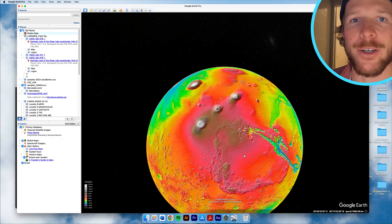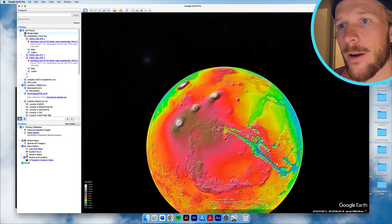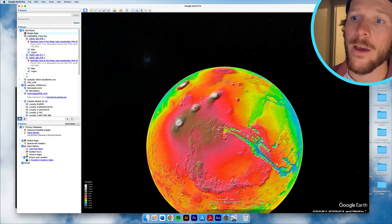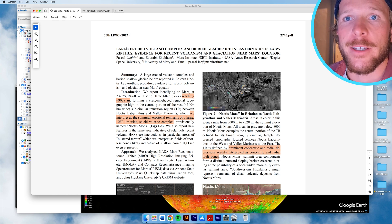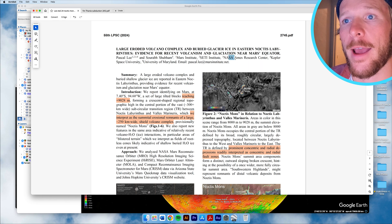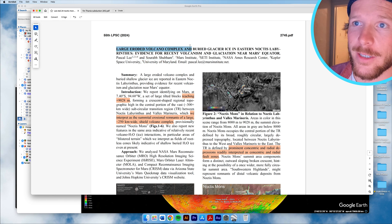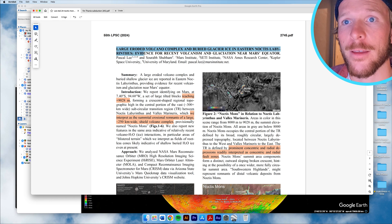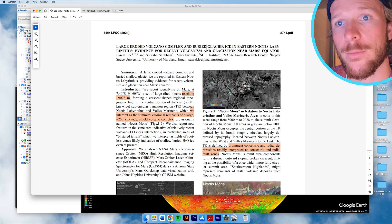The Tharsis region is going to be the location of this discovered volcano. I'm going to go to the actual source of this discovery and talk about the science presented at the Lunar and Planetary Science Conference in March of 2024 by Pascal Lee and Saurab Shouam from NASA and the University of Maryland respectively. The title of this paper is 'Large Eroded Volcano Complex and Buried Glacier Ice in Eastern Noctis Labyrinthus — Evidence for Recent Volcanism and Glaciation Near the Equator of Mars.' Super cool.